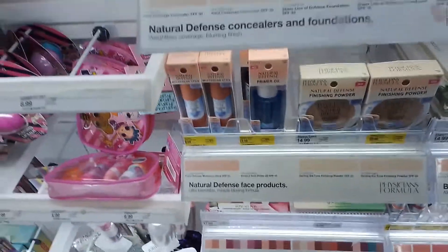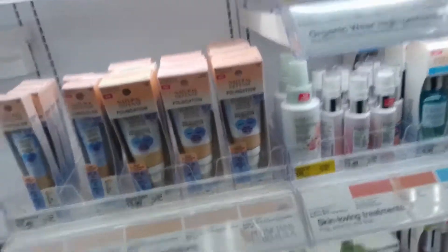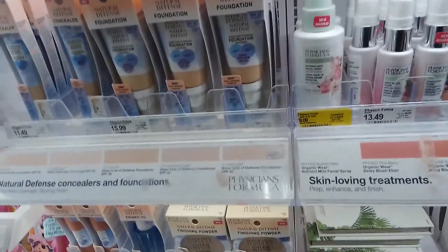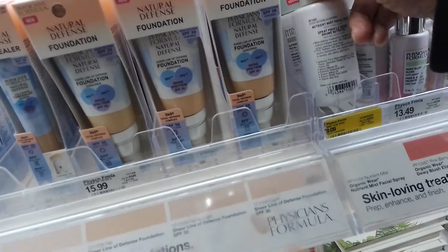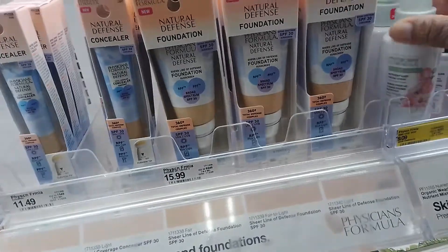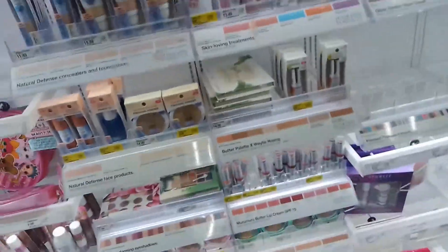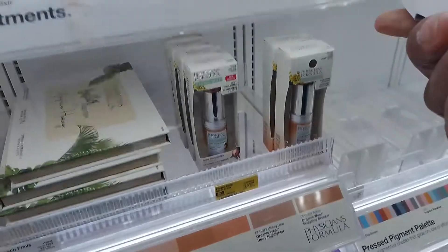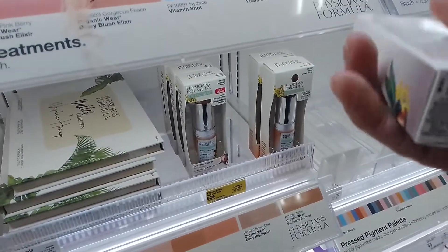I don't wear a lot of makeup so I don't always pay attention to the important stuff, like stuff that doesn't test on animals. My skin is so sensitive I have an issue with a lot of stuff, so it kind of makes it easier for me not to wear makeup. But when you are a makeup person, for anything, look for little yellow tags. Currently, Physicians Formula in my store.